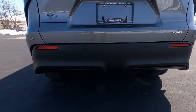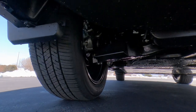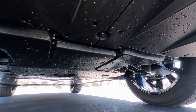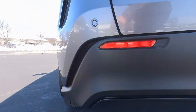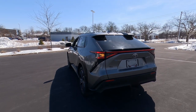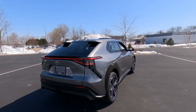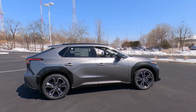We do have a fully independent rear suspension. They hide most of the undercarriage nowadays with plastic shrouding, which makes it really difficult to see anything without putting it on the lift — hopefully I'll get a chance to do that with one of these BZ4Xs. So let's swing around to the front and pop the hood to talk about the powertrain.